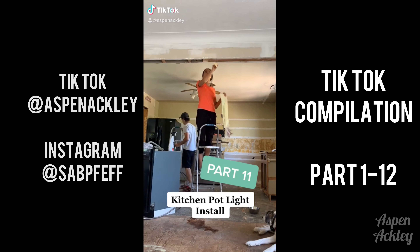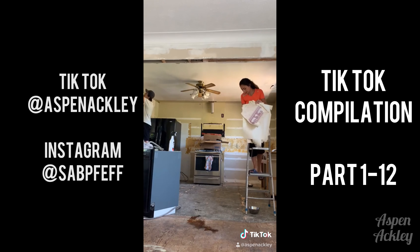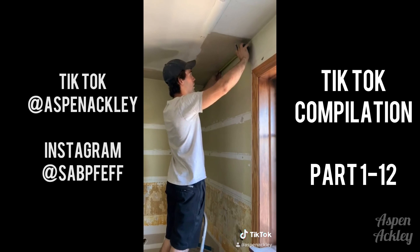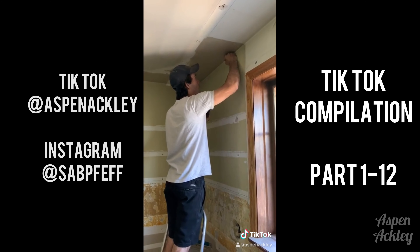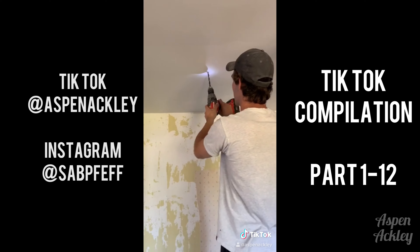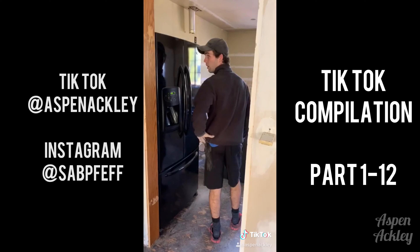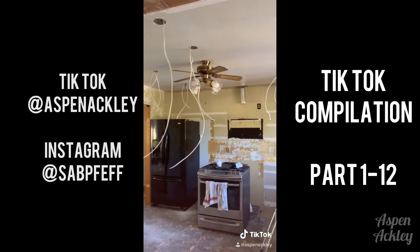Hi guys, welcome to part eleven — this is the installation of our kitchen pot lights. These clips took place over the last two days. We started off by removing the excess wallpaper and then we measured out exactly where we want the pot lights to go. We're going to be doing six pot lights and two pendant lights right above our island. Andrew drilled the holes for the new lighting and then took a trip up to our attic to run all new electrical.